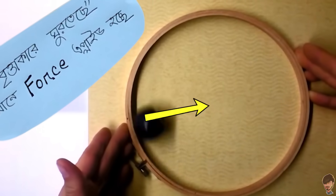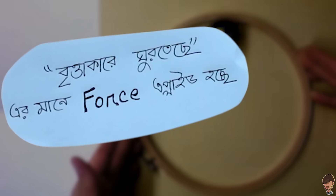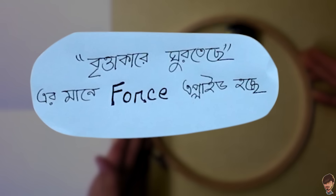In other words, for an object to travel in a circular path, a force directed toward the center — toward the interior of the circle — must be applied all the time. For circular motion, this centripetal force is always present.